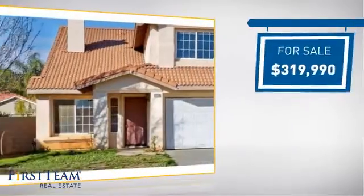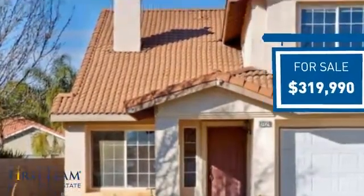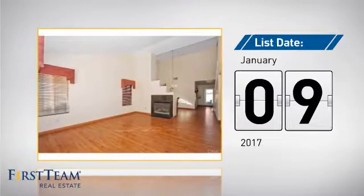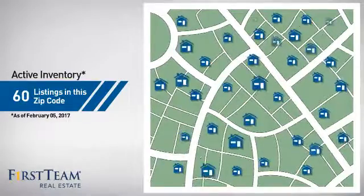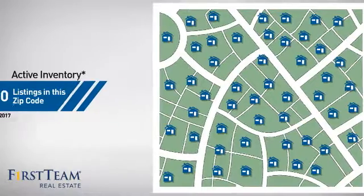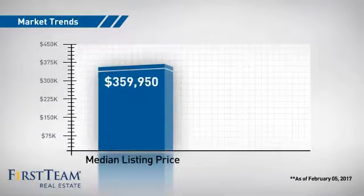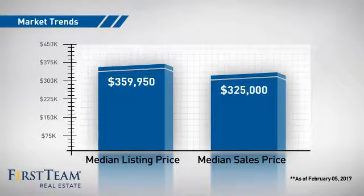Currently listed at just under $325,000, it's been on the market since January. Wondering how it stacks up against the competition? There are now 60 homes on the market within this zip code, with a median list price of just over $350,000 and a median sale price of $325,000.